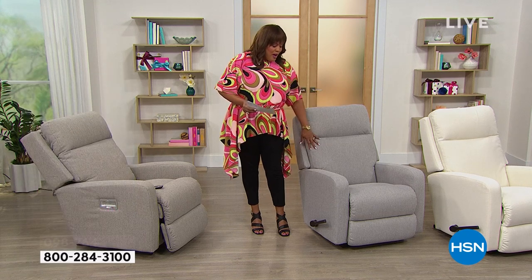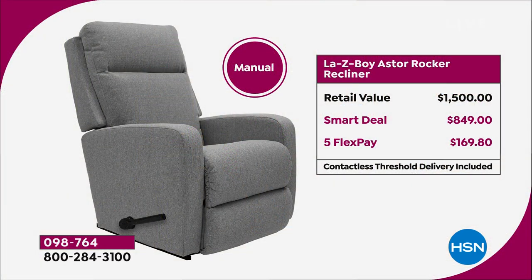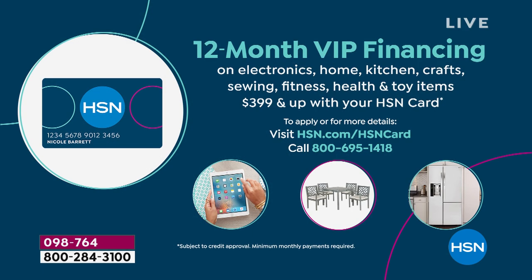If you get the manual, you just use the lever — the retail value is $1,500. Our smart deal price is $849, that's $650 off in savings. You can get this home on any major credit card, paid out over five flex pays — five months. Your first payment would be $169.80. Now if you have an HSN card, VIP financing means instead of $169.80, you get it home for around $70. The 12-month VIP financing is interest-free.